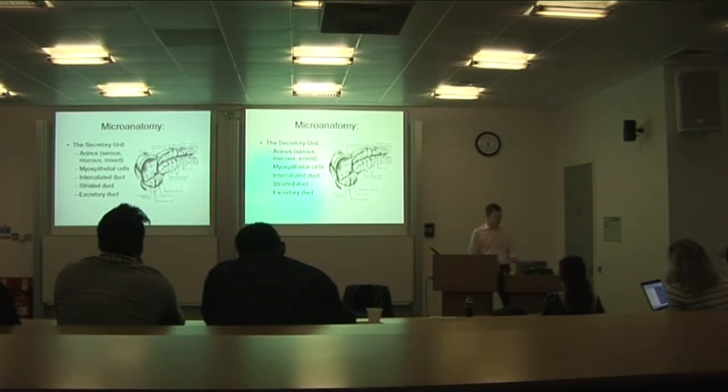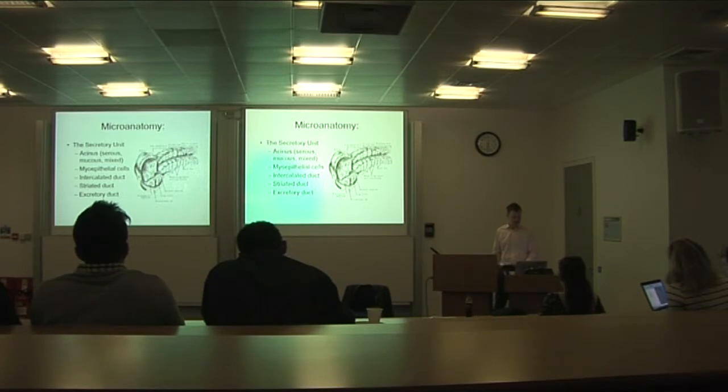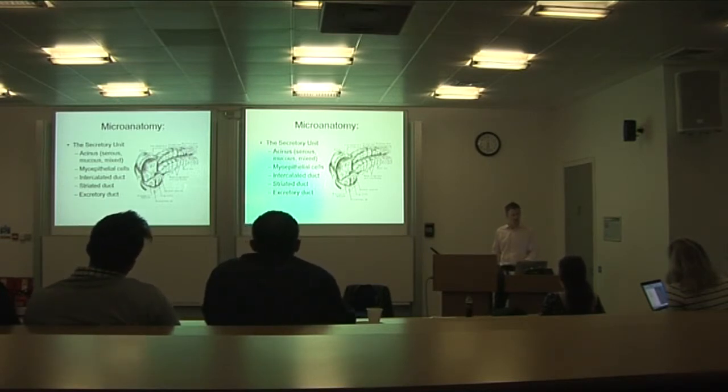Salivary gland histology includes the acinus, which contains the secretory cells. There is the intercalated duct, which modifies the consistency of the saliva, and myoepithelial cells are important in contraction and expressing the saliva.